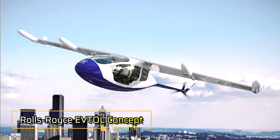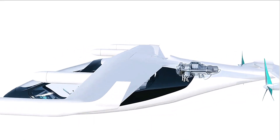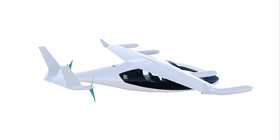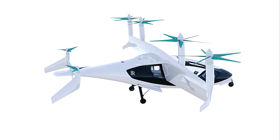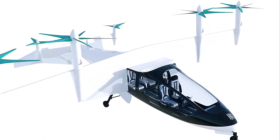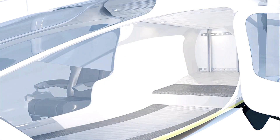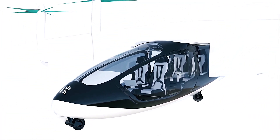The Rolls-Royce eVTOL Concept is an adaptable and innovative aircraft designed for a wide range of applications including personal, commercial, cargo, and military uses. Featuring tilting wings for efficient vertical takeoff and landing, the aircraft transitions into a streamlined flight mode where wing propellers fold away to minimize drag and reduce noise. The eVTOL offers a spacious four or five seat cabin and delivers impressive performance with a range of 500 miles and a cruise speed of 250 miles per hour. Powered by a hybrid propulsion system based on the M250 engine, it generates approximately 500 kilowatts of electrical power.